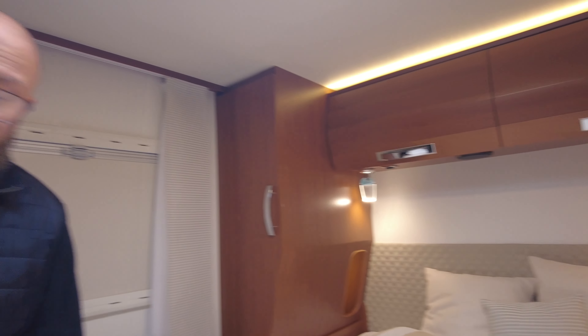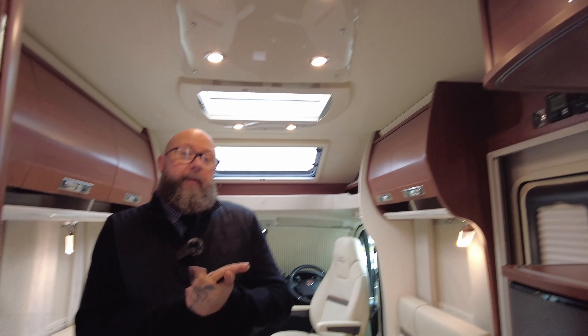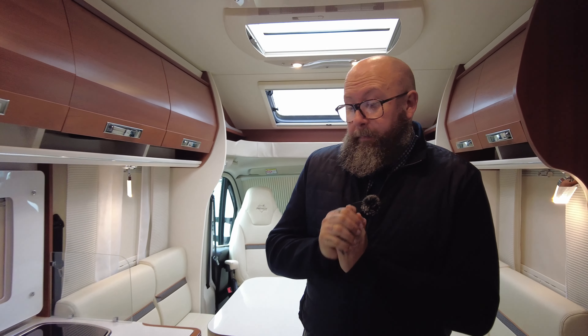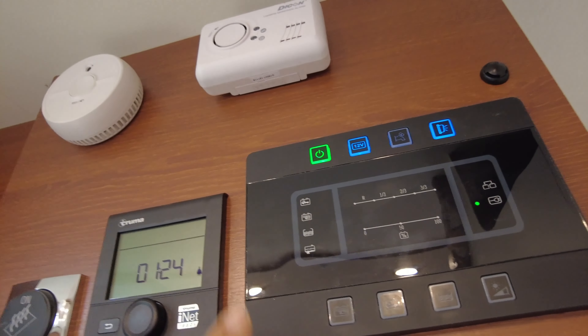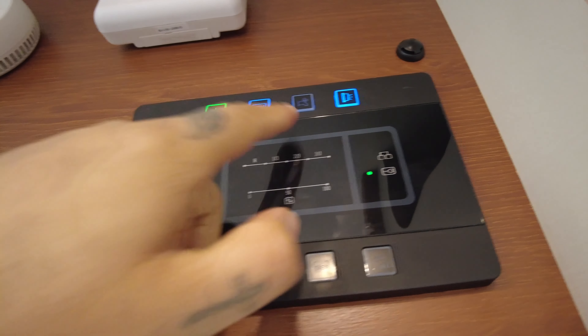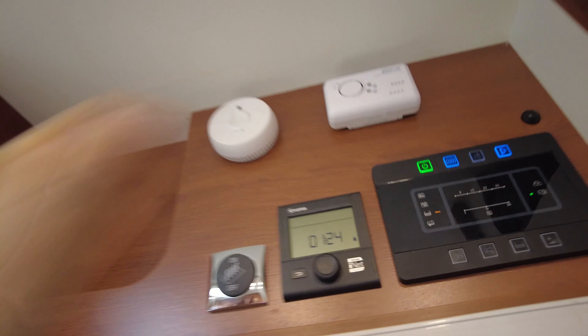You do need to bear in mind with this motorhome — like several we've got at the minute — 3,650 kilograms is what it weighs. So you will need to make sure you've got the C1 entitlement on the back of your driver's licence to be able to drive it. Anybody that passed before 1997 will have that automatically, but just double-check. And then above the habitation door, you can see your control panel for your heating and hot water, and this one is your 12-volt panel — it does all your internal and external lights, water level check, turns the water pump on and off, and turns all the 12-volt system on and off, as well as a fire alarm and CO2 monitor.